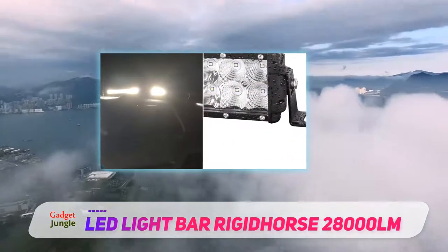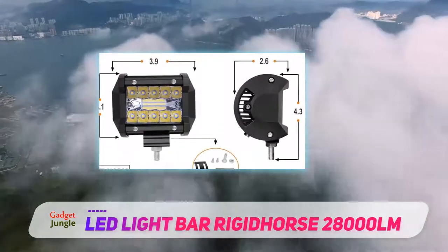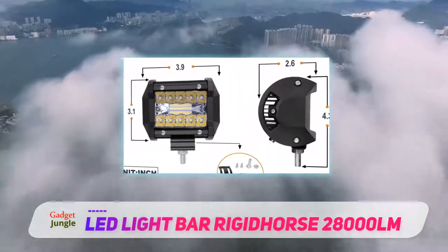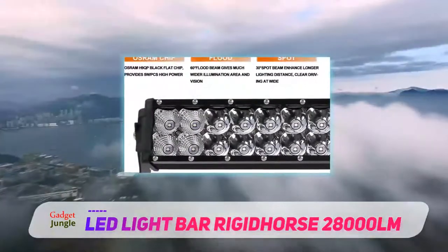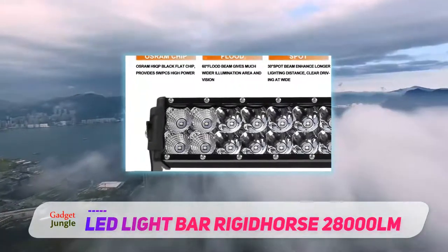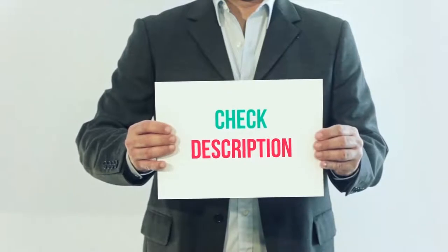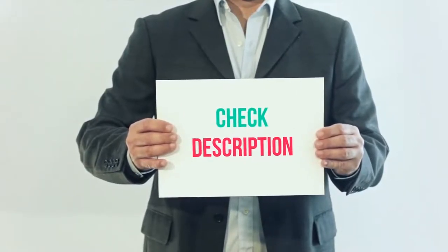The LED light bar is designed to maximize your visibility, clearing the road of all the hazards. With this product, you will enjoy a subversive spot and flood optic system with a high density light spread. It's an ideal light for all vehicles and marine equipment. I have included this product link in the description — you can check out that link for more details and the latest price.